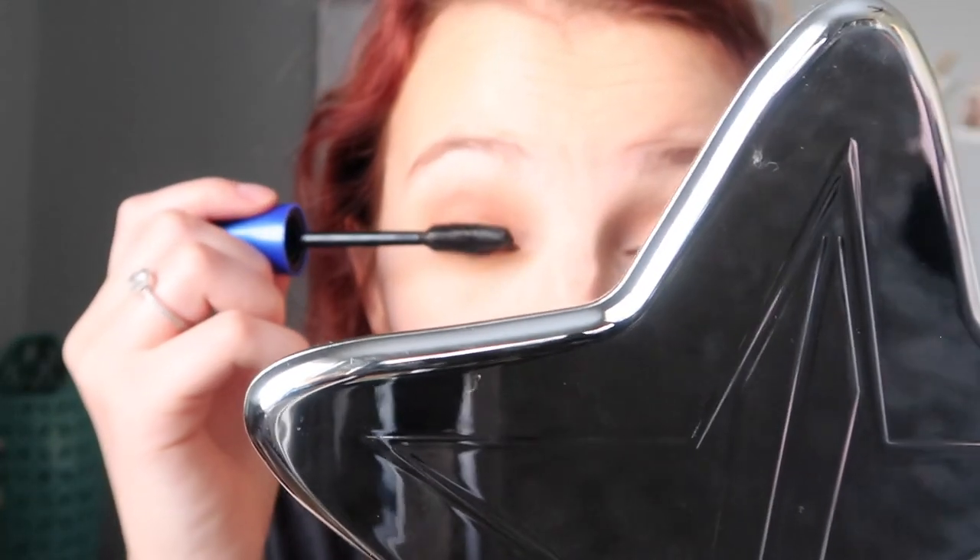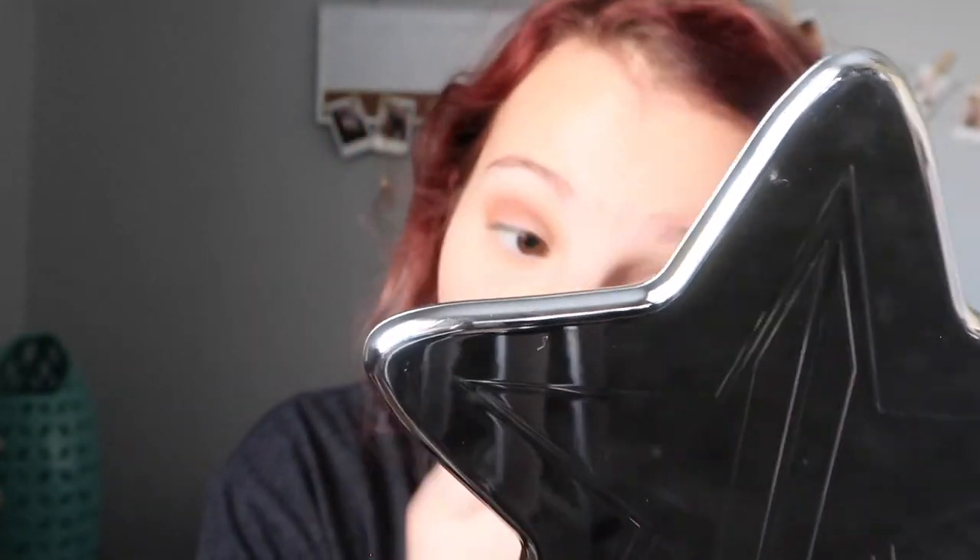Now I'm going to take an eyelash curler and curl my eyelashes — I have absolutely no idea where this one is from. Then I'm going to take my Maybelline The Rocket mascara and put it on my eyelashes. And there you go, that's it — that's the finished makeup look.